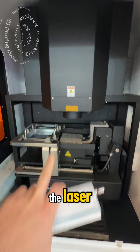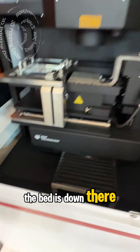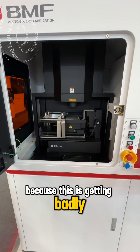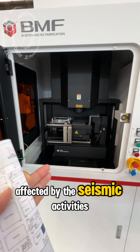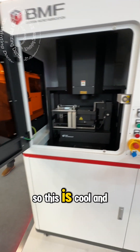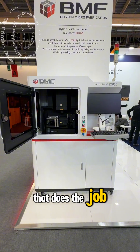This humongous thing is the laser. The bed is down there, and at the very bottom there's an air table, because this is badly affected by seismic activity — if there's a vibration or anything like that. This is a humongous machine that does the job.